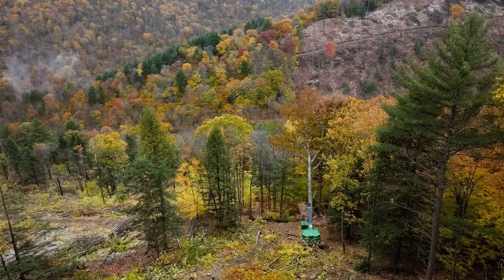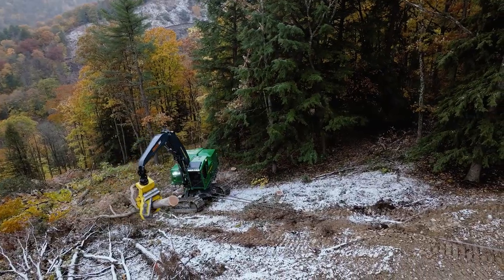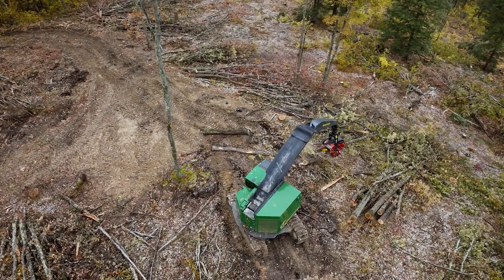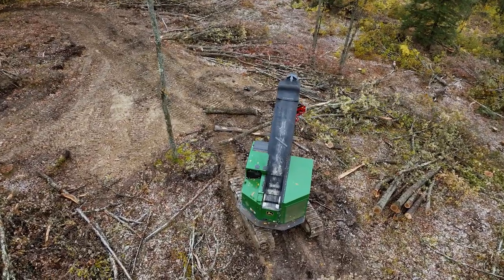The 959 can handle those really big oversized hardwood trees easily. We use that 859 because zero tail swing gives that machine the ability to travel on those trails and process wood.